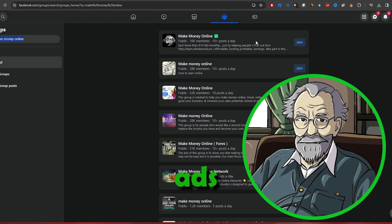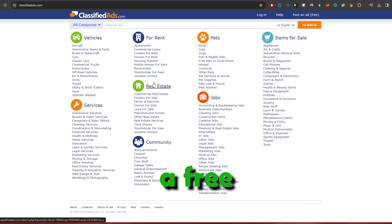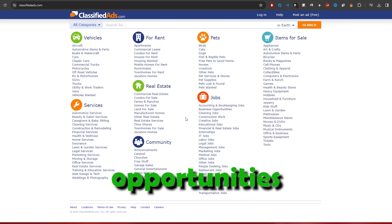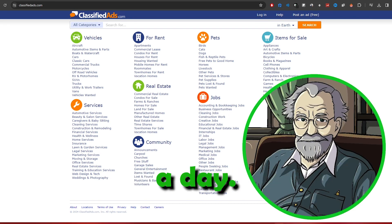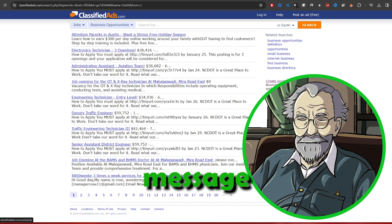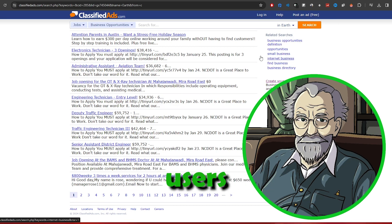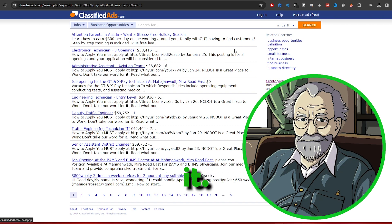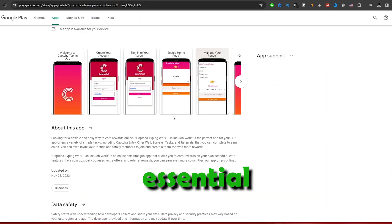Utilizing classified ads. To further amplify your reach, visit classifiedads.com. Create a free ad under Jobs Business Opportunities with a headline like 'Work From Home Opportunity — Earn $1,000 a Day.' Encourage interested individuals to message you or click the link for more information, and embed your referral link where users can easily access it. While these methods can earn you a decent income, it's essential to recognize that they might not lead to immense wealth.